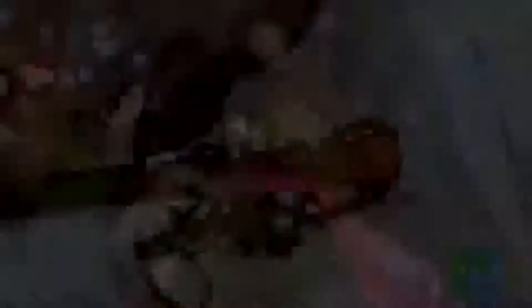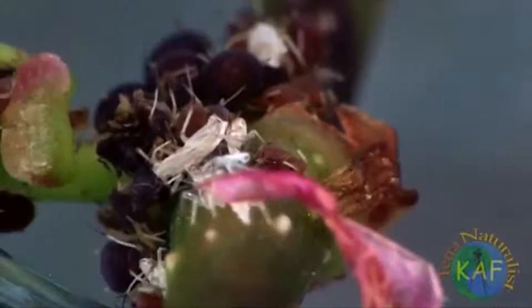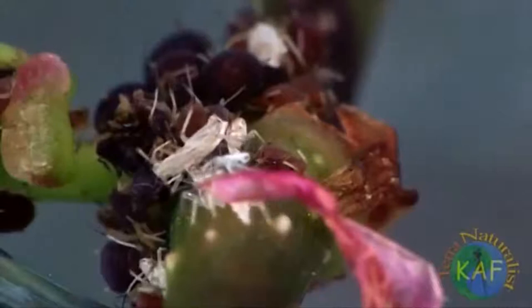Over time, the amount of items a larval lacewing carries on its back increases. This doesn't mean, however, that an aphid lion must carry the corpse of each aphid that it kills. To the contrary, molted skins make the best accessories.